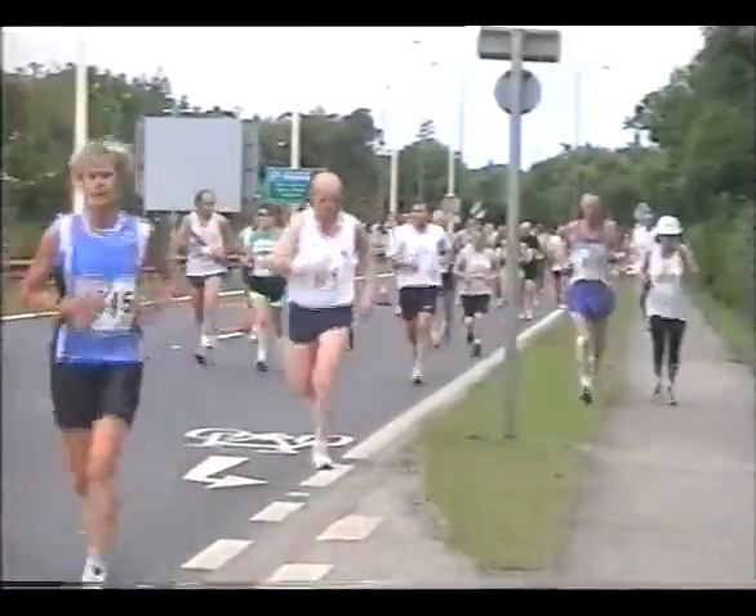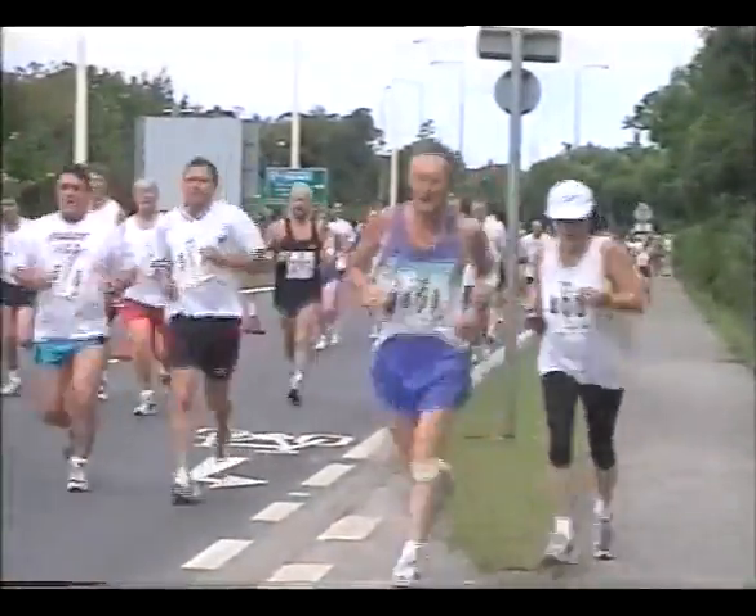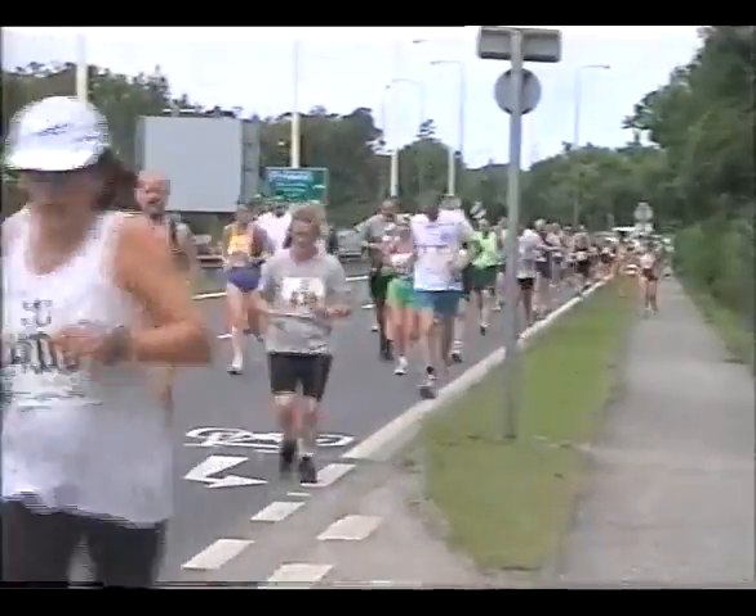So we're getting more to the fun of the event now. The part of the field where to finish is a victory in itself.